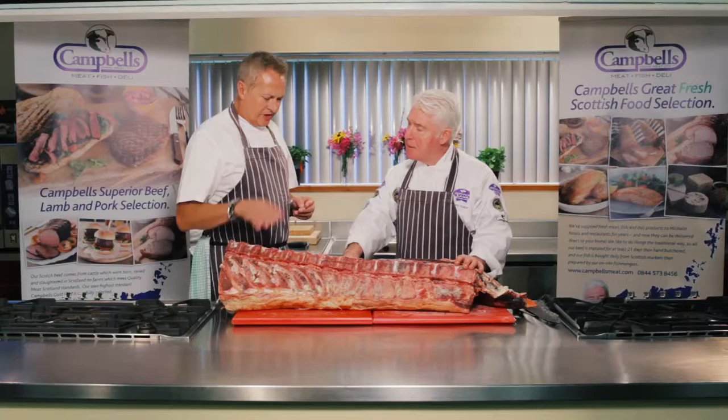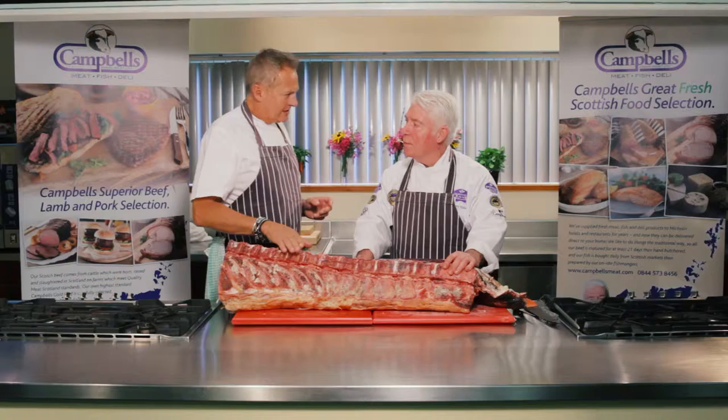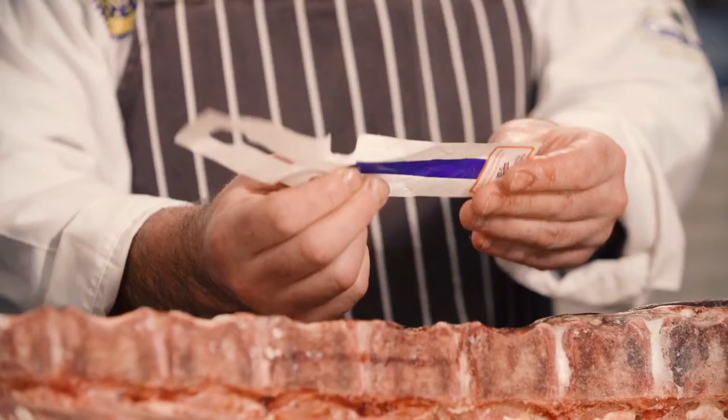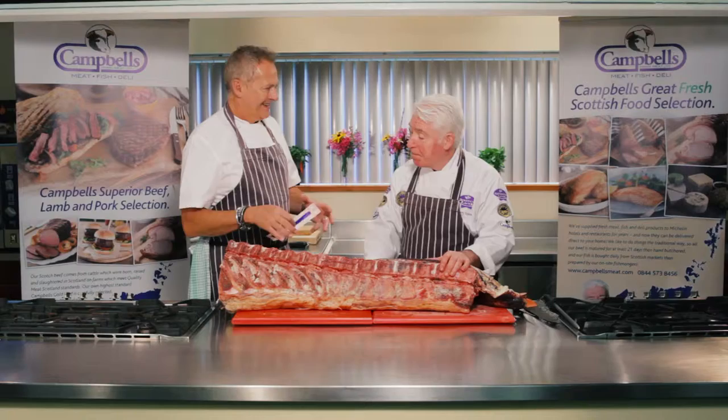So we like to age it for 21 to 28 days. So Campbell's Gold — all Scotch beef? It's all Scotch beef, yes. Now what about traceability? How can we be assured that this is exactly what it says it is? All the beef that we get into the factory, all the Scotch beef or anything at all, has got a traceability. When the beef is born, it's got an ear tag put onto its ear and that's traced from its birth through the gate to the plate. So people can be reassured that what they're buying is proper Scotch beef and it has been aged properly.